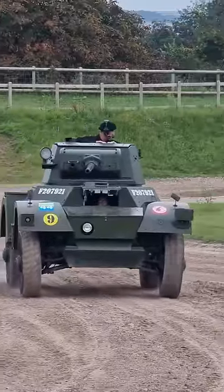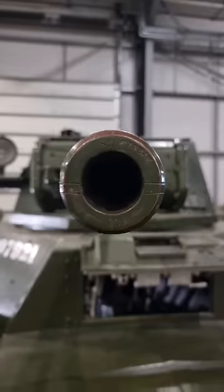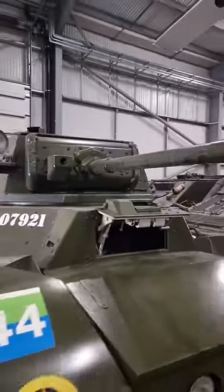It might not be big, and it might not be a tank, but this vehicle has one of the most important roles on the battlefield. This is the British Daimler Armoured Car.